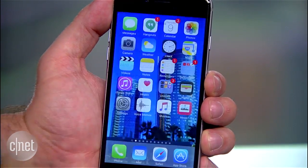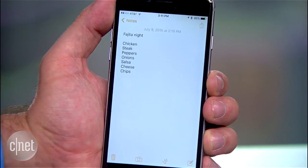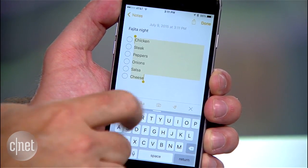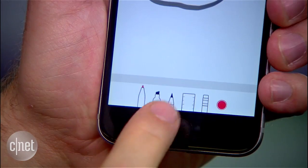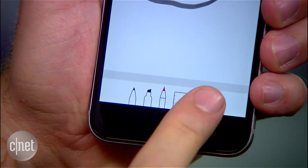Now on to the Notes app. Great for jotting down any type of info, you'll now be able to create checklists, add photos, and even scribble with your finger with different pen types and a selection of colors.